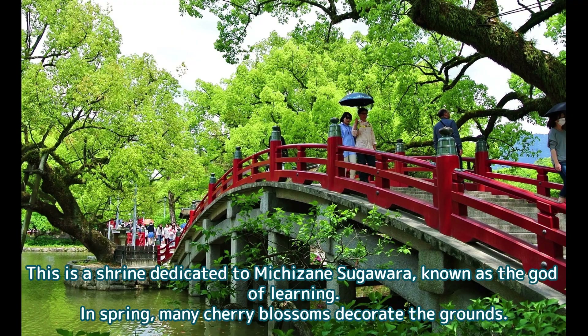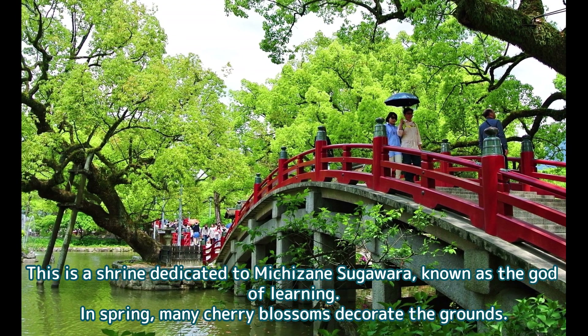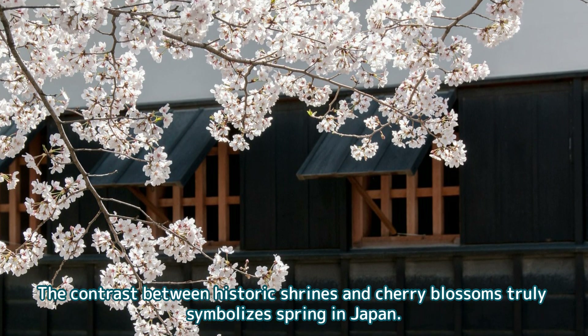Next stop is Dazaifu Tenmangu Shrine in Fukuoka Prefecture. This is a shrine dedicated to Michizane Sugawara, known as the god of learning. In spring, many cherry blossoms decorate the grounds. The contrast between this historic shrine and cherry blossoms truly symbolizes spring in Japan.